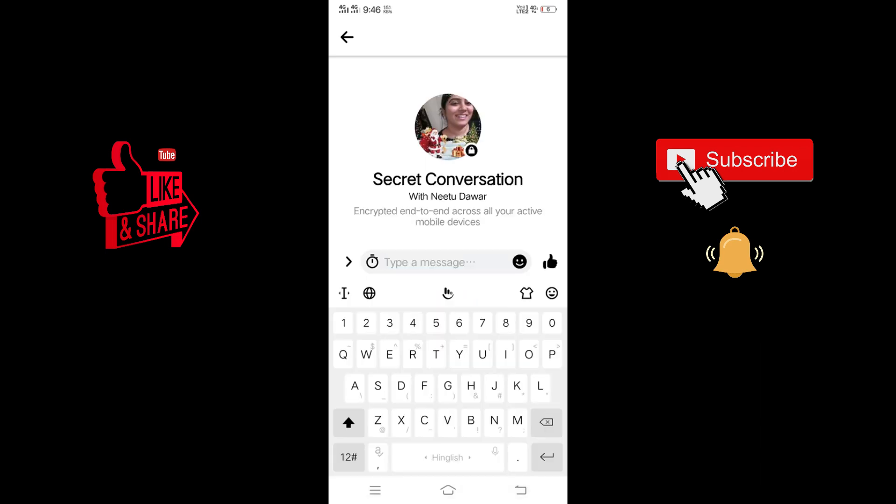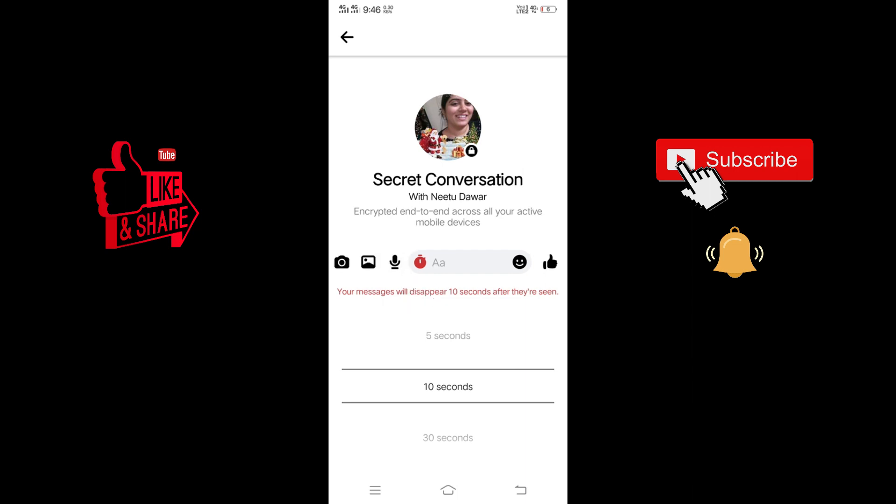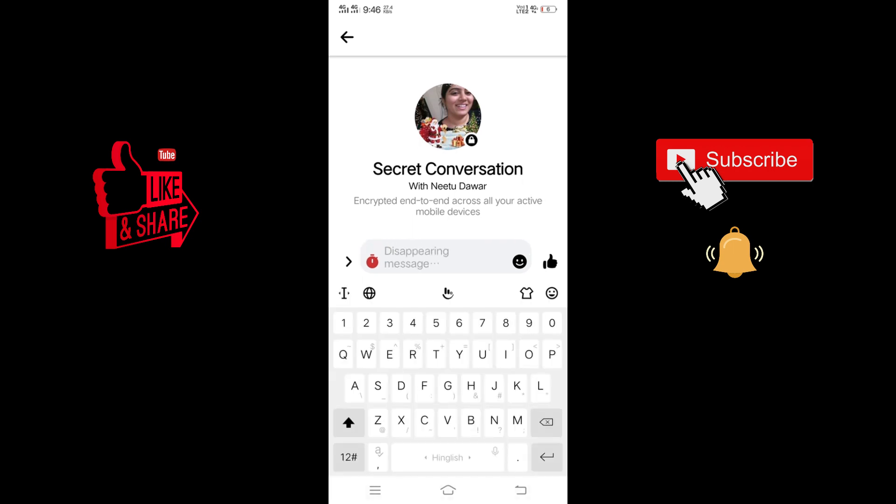To start the secret conversation, first click on the alarm button and it will ask you how much time you want before your message disappears. You can select 5 seconds, 10 seconds, 30 seconds, 1 minute — whatever you want to set. I'm going to set it to 5 seconds.